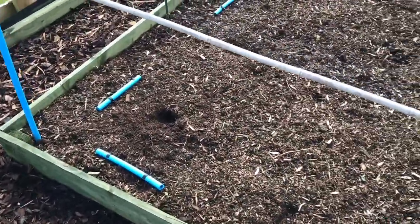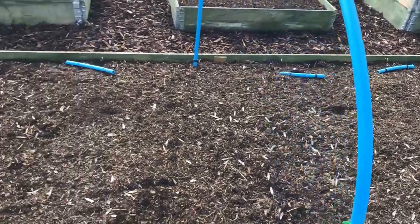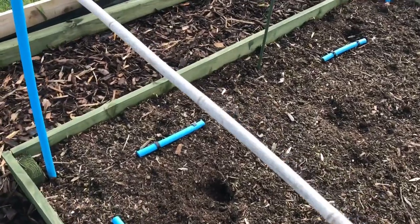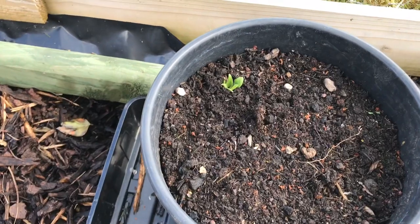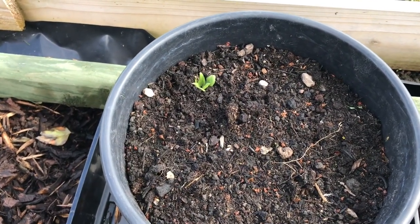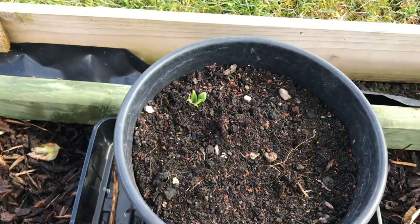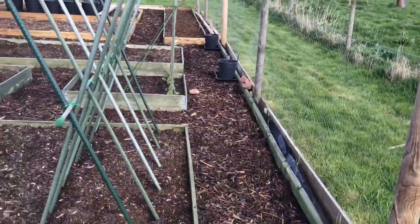All these marks here in the beds — that's the blackbirds after the worms. We've got quite a few nests around here and they're all feeding the young. That's the first of the Jerusalem artichokes — none of the others have come up yet, but that's the first one to come up.